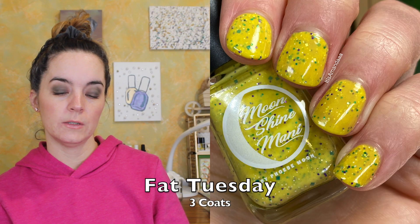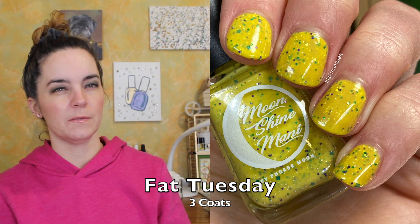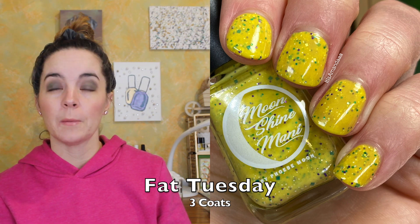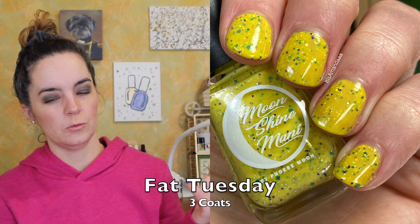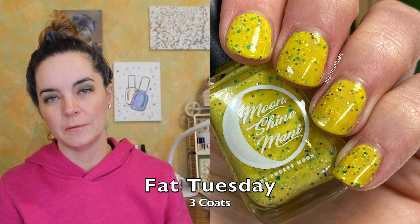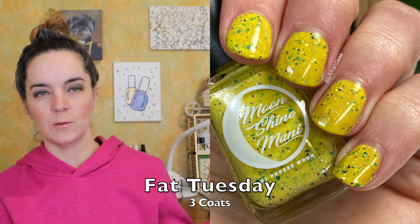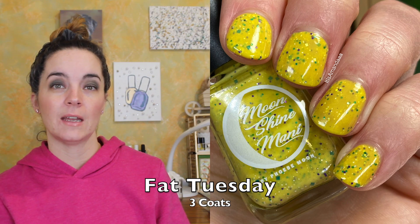The next polish is called Fat Tuesday, and this is a yellow crele filled with turquoise, green, white, gold, and a purple glitter mix. This one also needs three coats. This is a really fun color combination. I don't really know that much about Mardi Gras, but I know Fat Tuesday is in reference to that. I love a yellow polish, but I especially love the purple and the green and the gold in here. I think that's a really fun color combination, and that is Fat Tuesday.